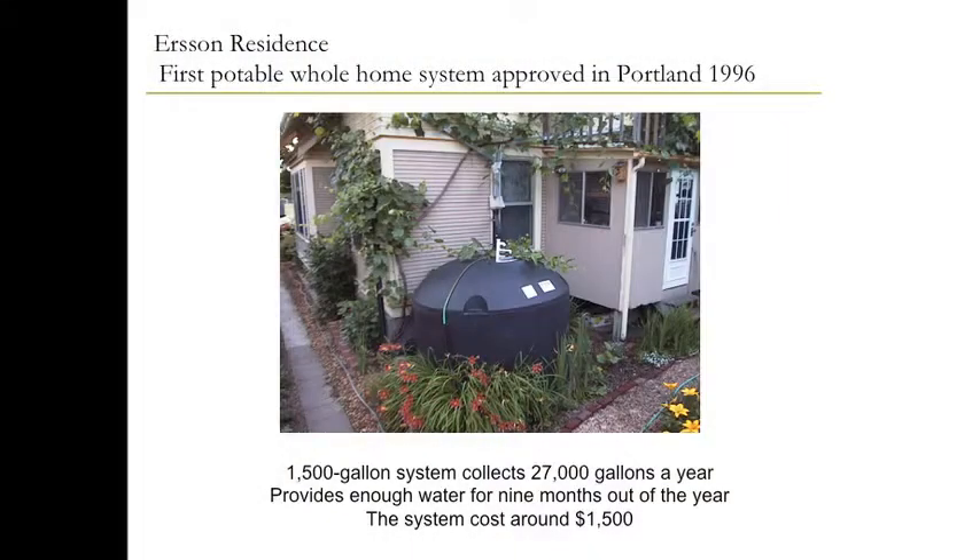This is the first rainwater harvesting system permitted and approved for potable use up in Portland, back in 1996. My understanding is they didn't have everything quite right initially and had to spend a bit more money for some rework. So, how to calculate how much water you need — there are a couple of different tools for that.